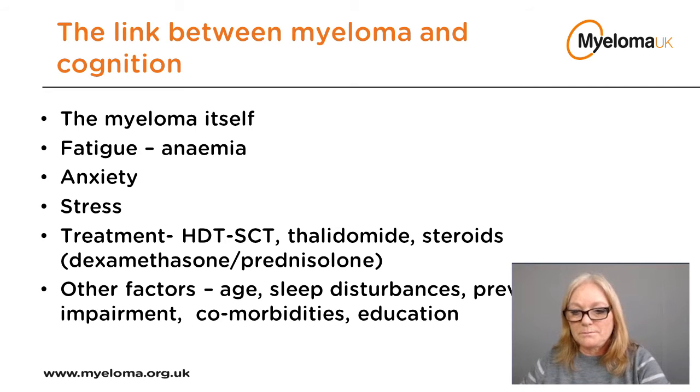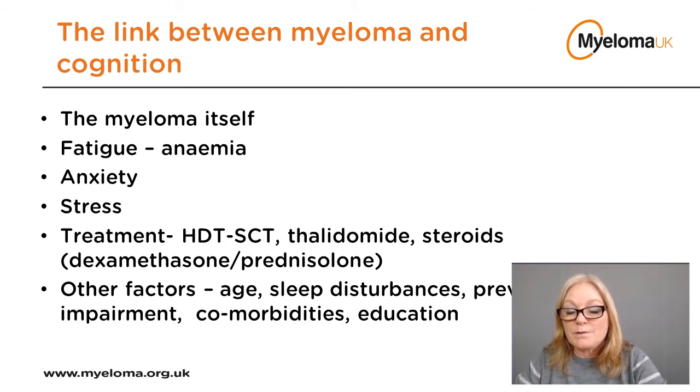While short periods of stress can briefly impair cognition, a myeloma diagnosis sets off a course of stress-filled events which can continue over long periods, leading to depression, a loss of confidence, and a negative impact on quality of life. The drugs used to treat myeloma, as well as some supportive treatments, also have a part to play. Some studies have shown patients experience a decline in cognitive function after initial treatment, which can be exacerbated following high-dose therapy and stem cell transplantation.